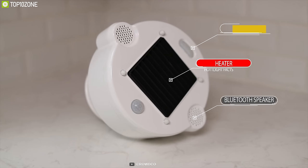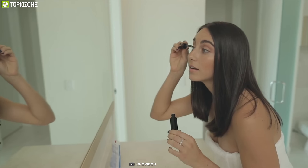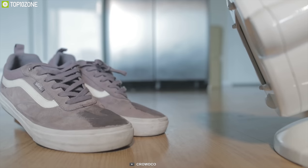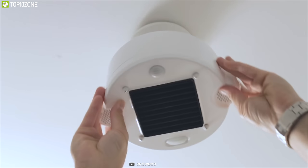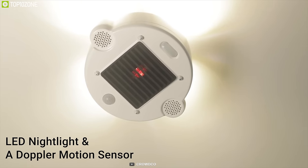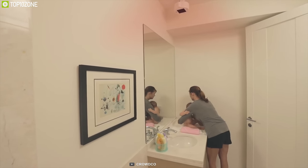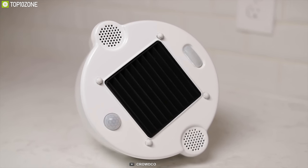Say goodbye to cold morning bathroom days and get the Hot Light, a unique bathroom heater that combines heat, light, and audio to elevate your bathroom experience. It heats up your bathroom to the right temperature so you never enter a cold bathroom. You can set heat schedules and use it to dry other things for a versatile experience. It has two built-in speakers with Bluetooth connectivity, an LED night light, and a Doppler motion sensor that automatically lights up at night without making you fully awake. It is super energy-efficient and its screw design allows use in any bathroom.